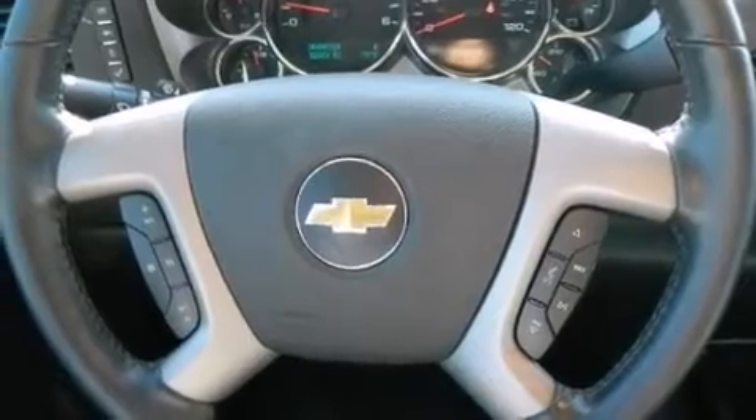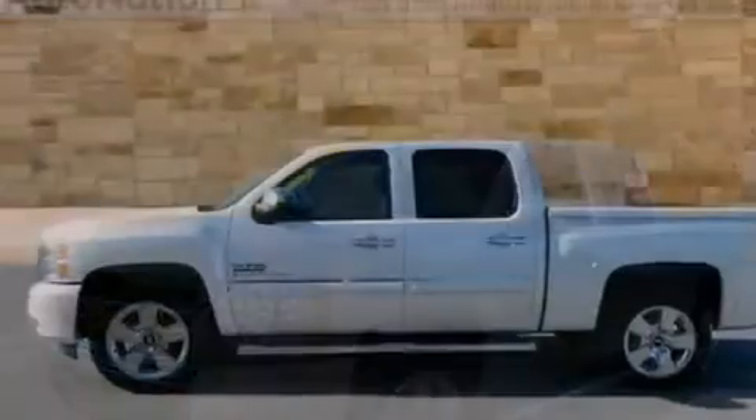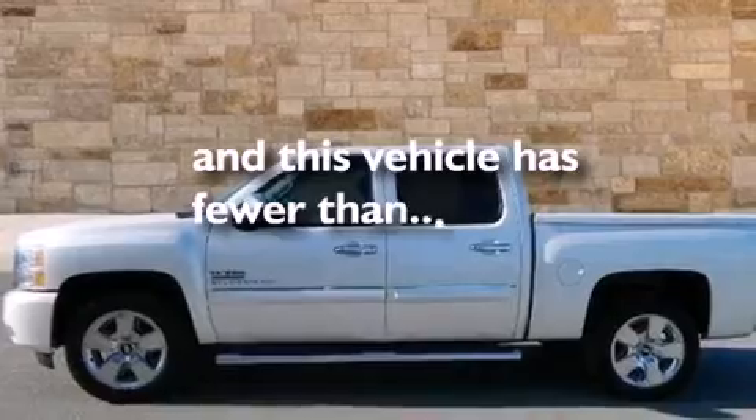Further features include a leather-wrapped steering wheel, a passenger side airbag, rear seat childproof door locks, an unattended headlight warning chime, and full power accessories. This vehicle has less than 32,000 miles.